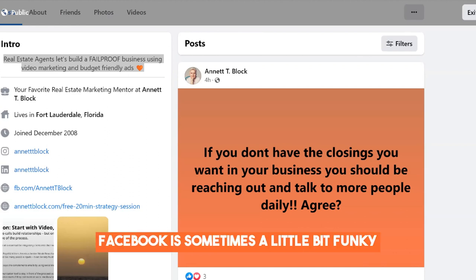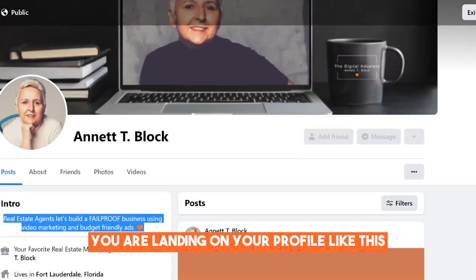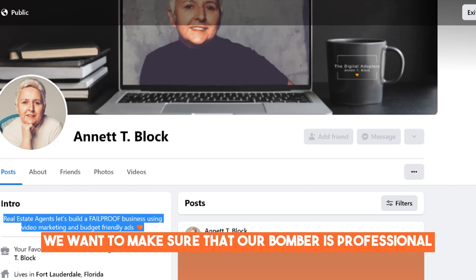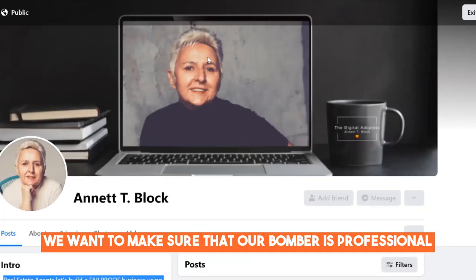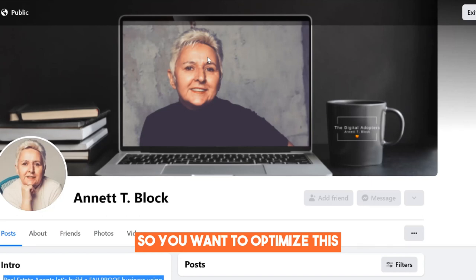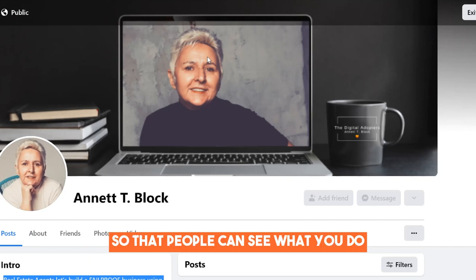As you can see, Facebook is sometimes a little bit funky and usually you are landing on your profile like this — half of your banner is cut off. You see most likely your name, your profile picture, and your intro. But still, we want to make sure that our banner is professional. Many people are looking us up on their phone, so you want to optimize this more or less for your phone. When you have set everything up, go check with your phone if your text and everything is visible so that people can see what you do and how you can help them.